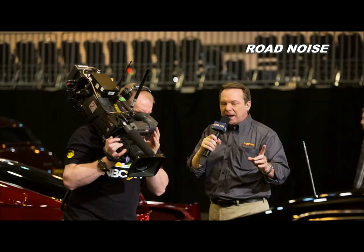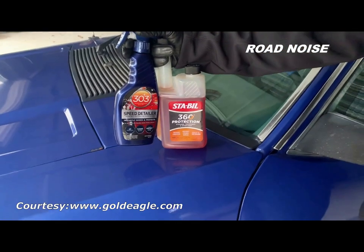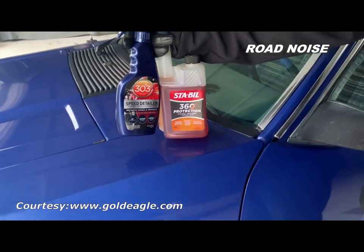You see me on TV all the time talking about Sta-Bil brand Fuel Stabilizer and 303 products. I just want you to know that right now we're in my garage — this is what I actually use. They are both great products and they work.